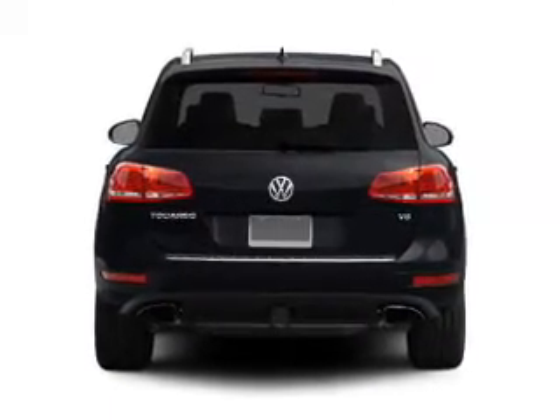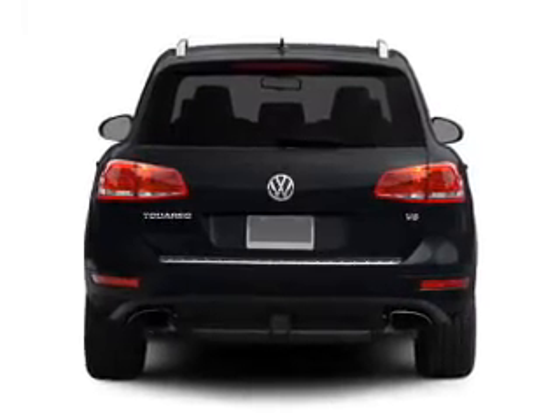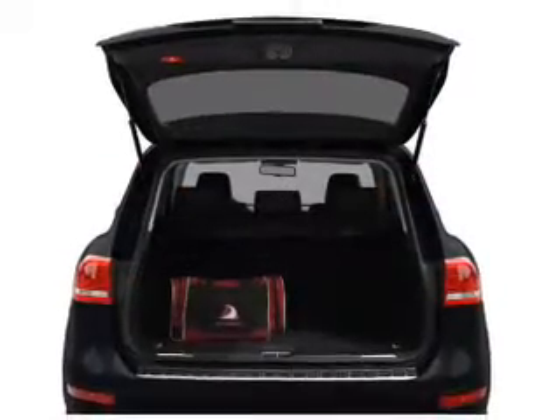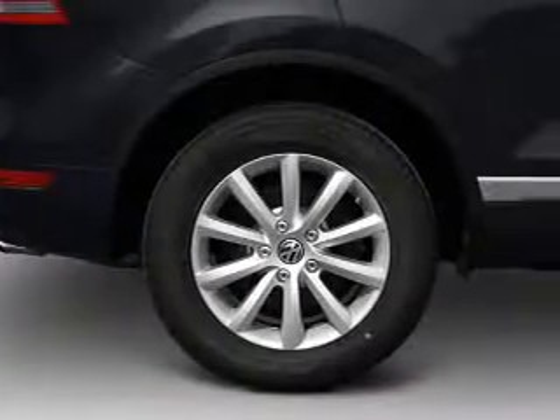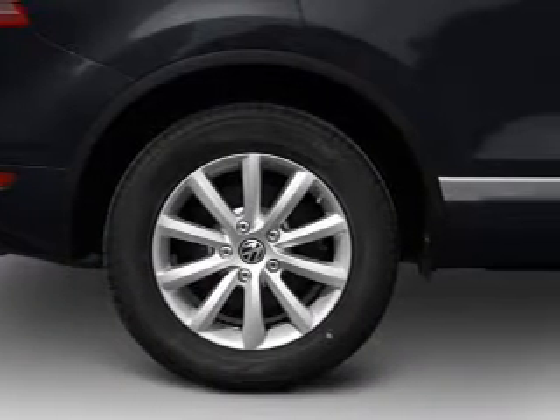Find your way easily with the included navigation system. Stand out from the crowd with premium wheels. The anti-lock braking system will help deliver you safely to your destination. Heated seats come for you on cold winter days.